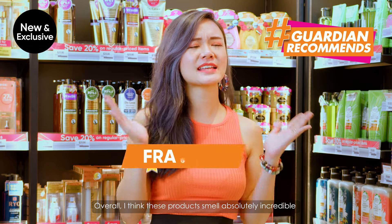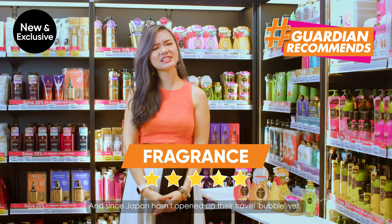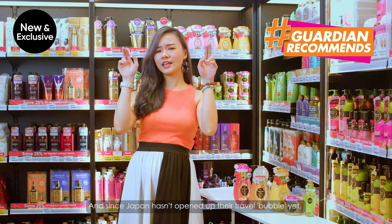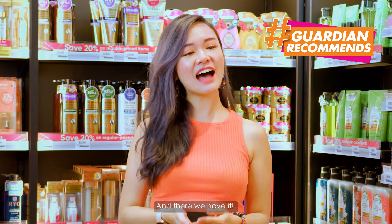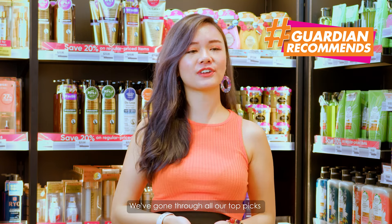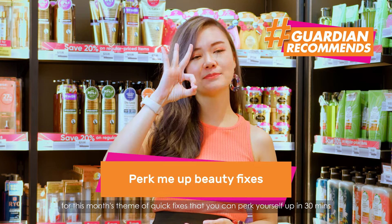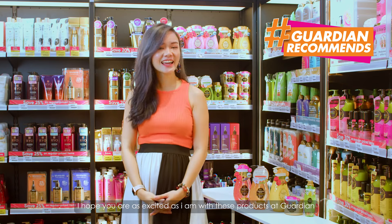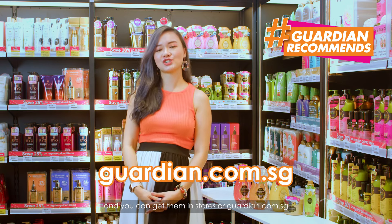Overall, I think this product smells absolutely incredible and actually feels really amazing. And since Japan hasn't opened up their travel bubble yet, you can get all of these feels of Japan with these products. You can get them in stores or at guardian.com.sg.